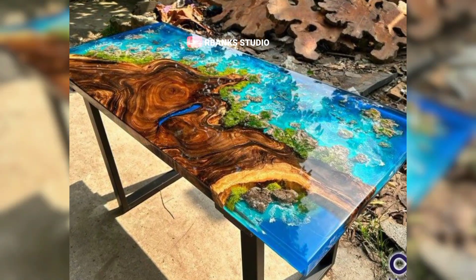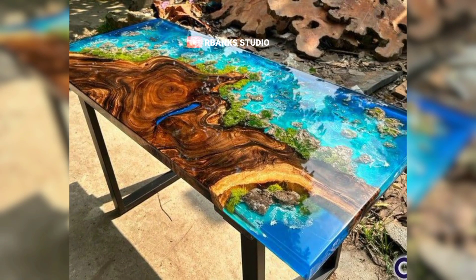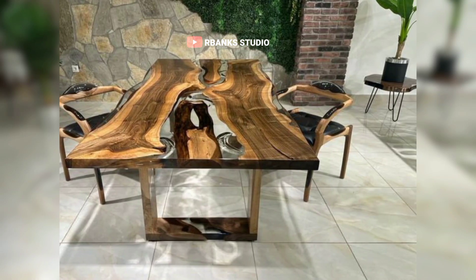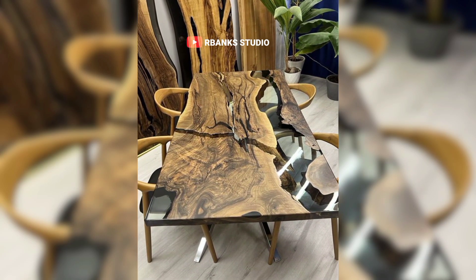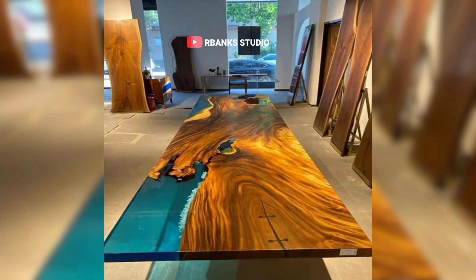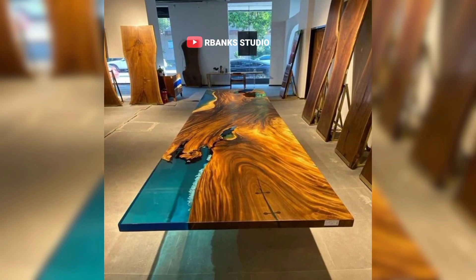Incorporating an epoxy table into a minimalist office design is a choice that pays dividends in both style and practicality. These tables provide a sleek, polished look that complements the simplicity and functionality of modern workspaces. By choosing an epoxy table, you add a sophisticated, durable, and customizable element that enhances the overall aesthetic and efficiency of your office.